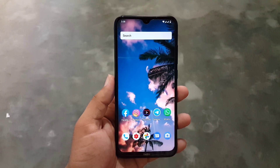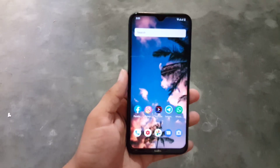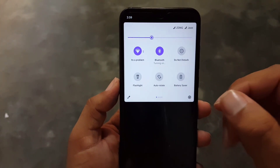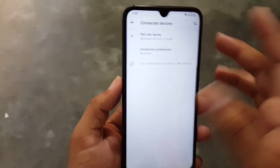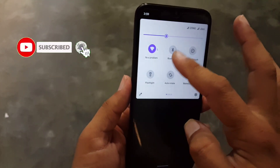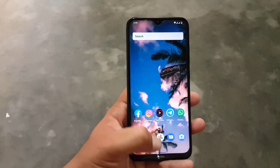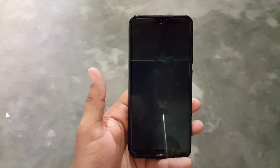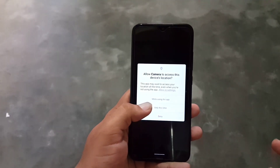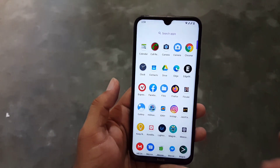First of all, let me show you the bugs of this ROM. There are only two bugs and these bugs are not major bugs. The first one is Bluetooth — it is not working at all. You cannot pair to any audio device or any Bluetooth device. Except for these two, everything is working. Only Bluetooth and NFC are not working; except for this, everything is working fine.